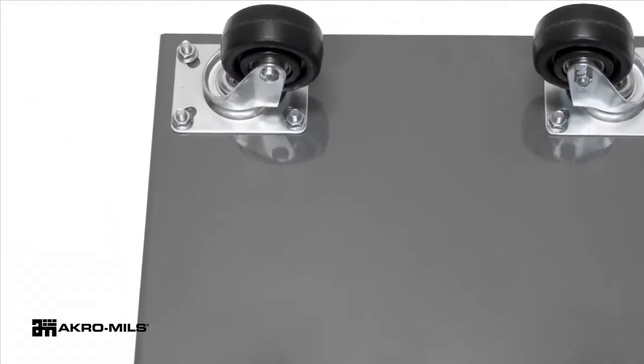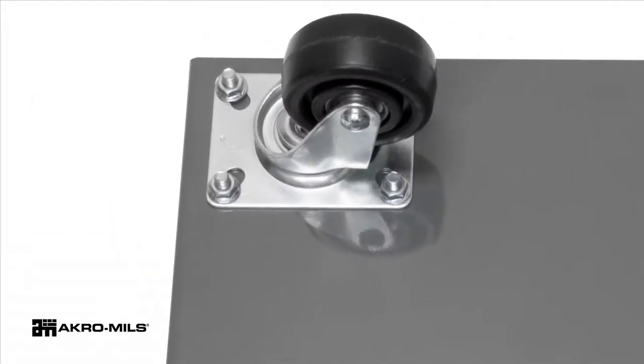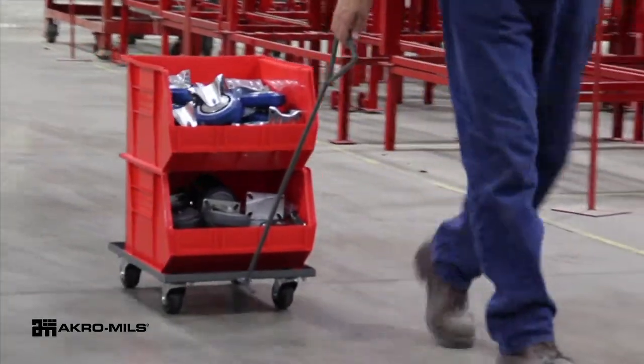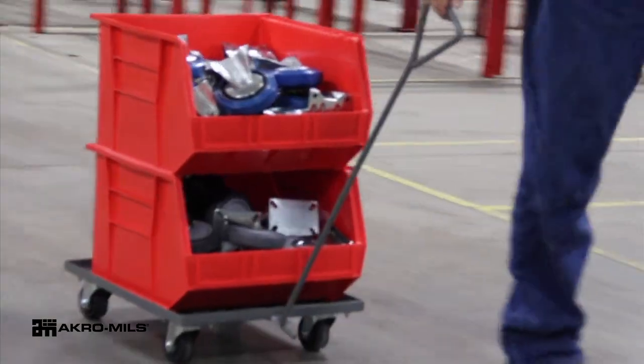Dollies feature bolt-on casters for easy replacement. Optional bolt eyes and tow handles are available for easier maneuverability.